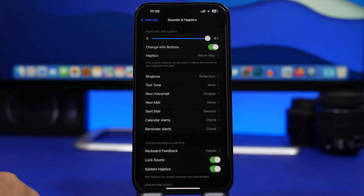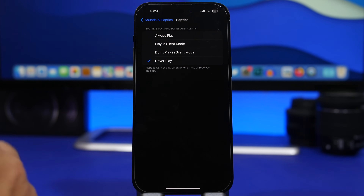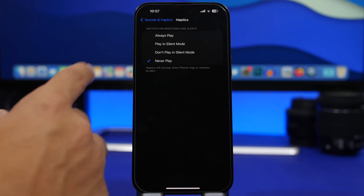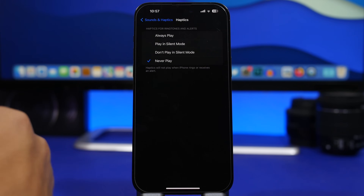Moving on to Sounds and Haptics — when you go there you will have a section for Haptics with a few new options in iOS 17: Always Play, Play in Silent Mode, Don't Play in Silent Mode, or Never Play. These are basically the vibrations you get when you get notifications. I would suggest either Never Play, or if you keep your iPhone on silent for most of the day, have Play in Silent Mode enabled. That way you know you got a notification when on silent, or you can choose Never Play and never get those vibrations.